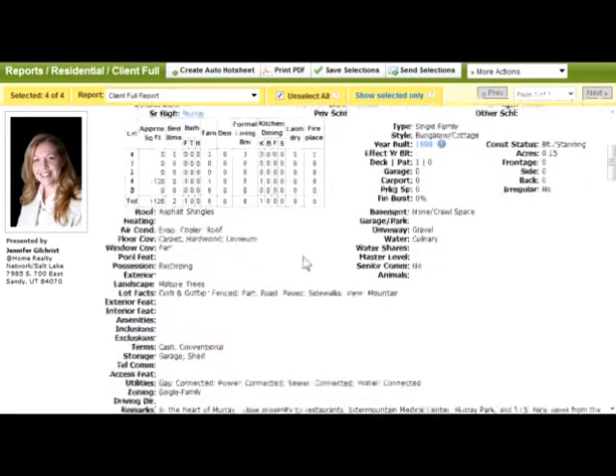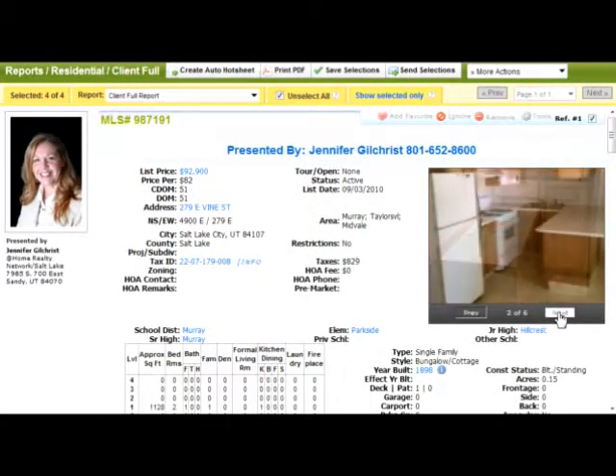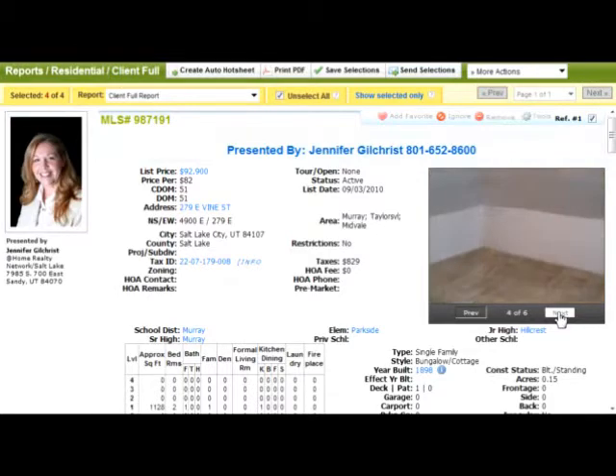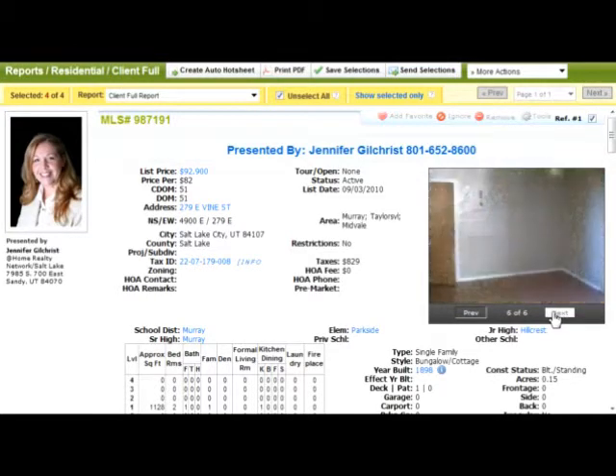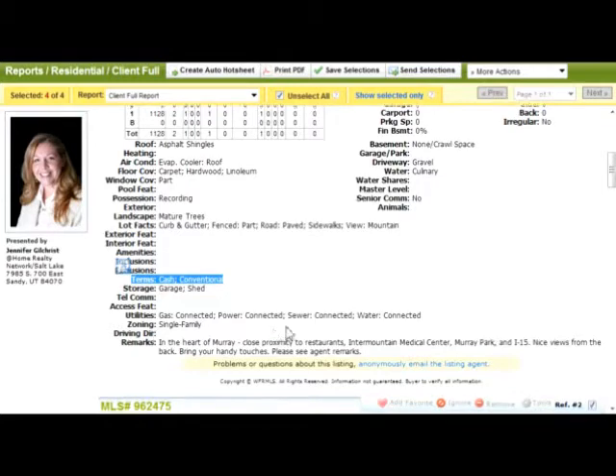I do think it needs some work, although the pictures don't show it. I think it needs some work because it looks like they are not accepting FHA financing on this house, and that usually tells me that the house is in such bad shape that it won't pass an FHA inspection and appraisal. But that's something we can take a look at if you're interested in going to see this house.